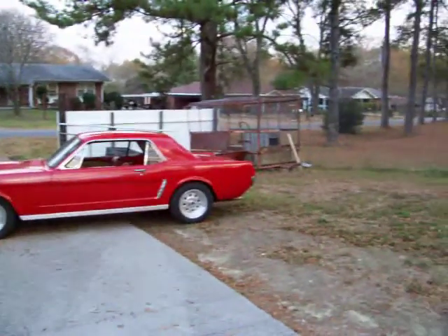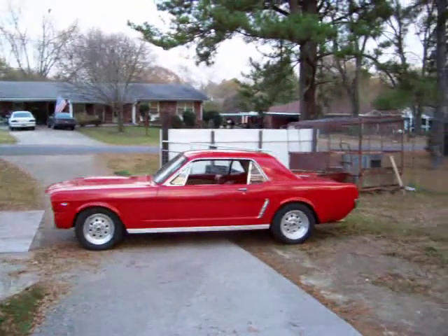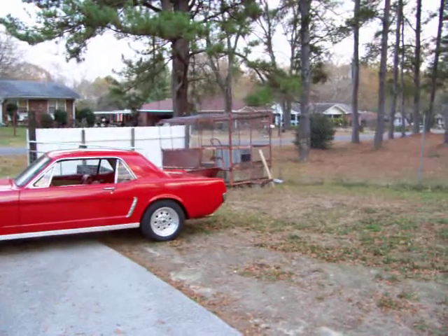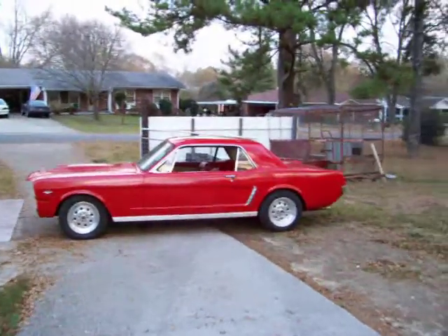This car is for sale. I'm going to put it up at $9,000. It's got new tires on it, new shocks, new interior, and a new paint job.